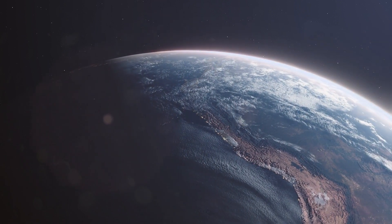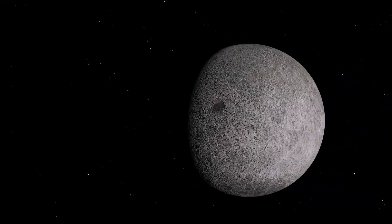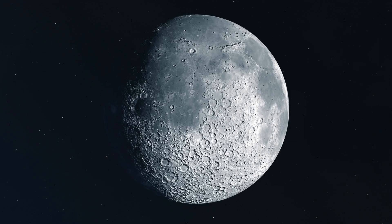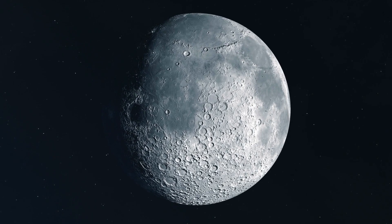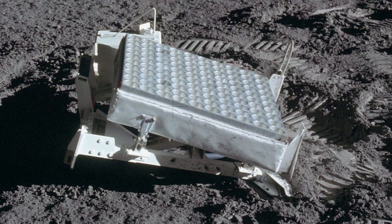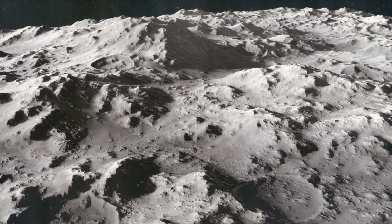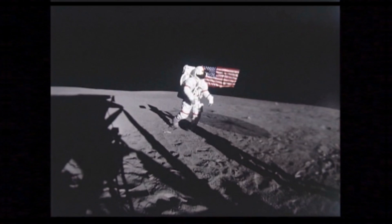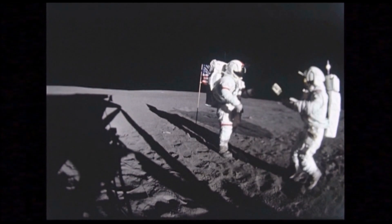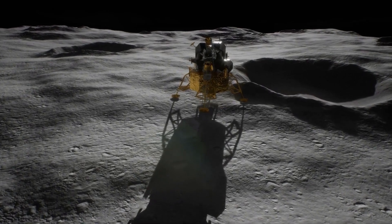Why is knowing the distance so important? It helps us understand a lot of things about space — for example, how the moon moves around us and how Earth and the moon interact with each other. It's like having a cosmic measuring tape that stretches all the way to the moon. To measure the distance, scientists time how long it takes for the laser light to travel to the moon and come back. This timing is super precise, so they can figure out the distance with incredible accuracy. In fact, the difference between their measurement and the actual distance is only about 6 inches at most — like measuring a huge football field and being off by just a tiny bit.